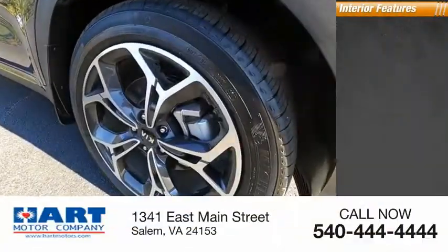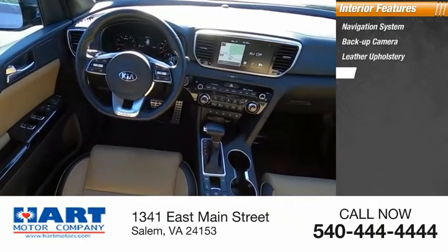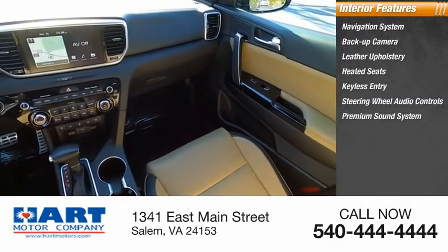Inside you'll find a navigation system, backup camera, leather upholstery, heated seats, keyless entry, steering wheel audio controls, and a premium sound system.